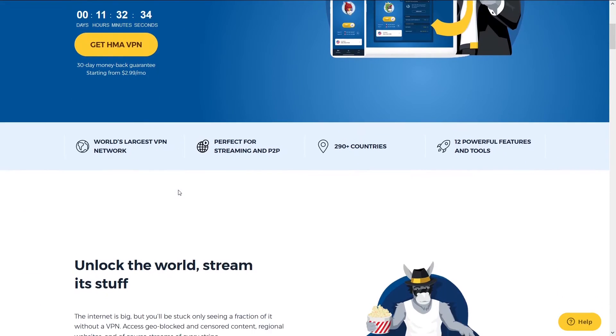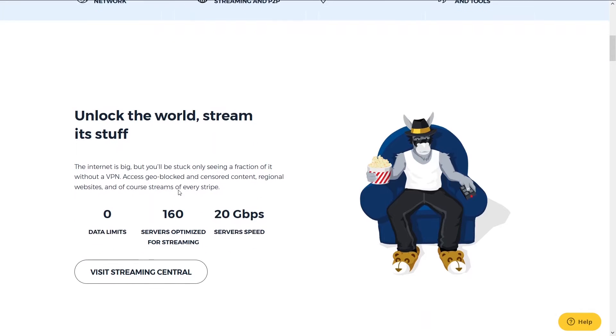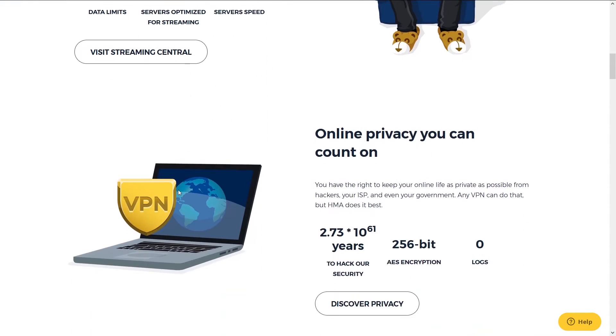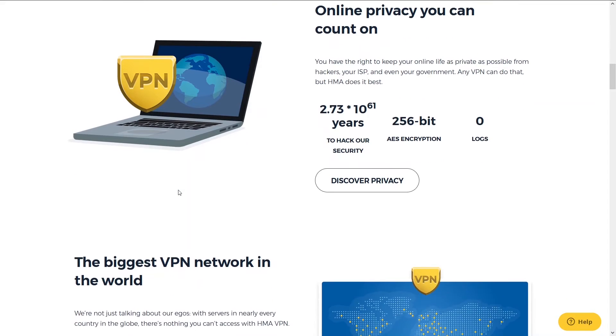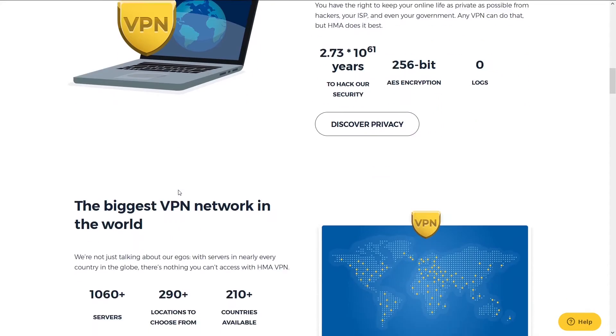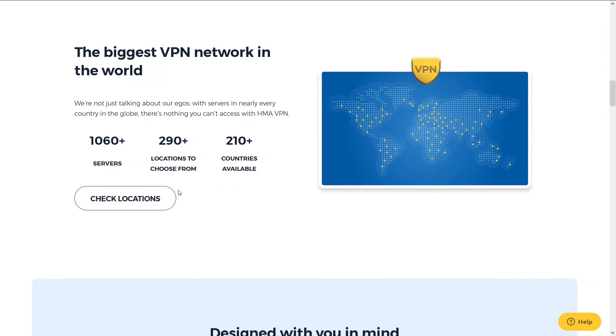Second is HMA. HMA has been around for a long time and is a close second on our list. They are one of the longest-running VPN services and also one of the most popular. The reason it's number 2 is because it has great speeds, number of server locations, and support. But it falls short to NordVPN.